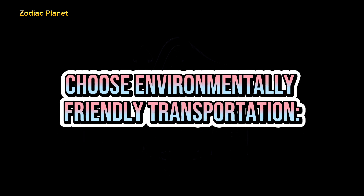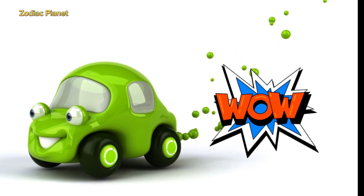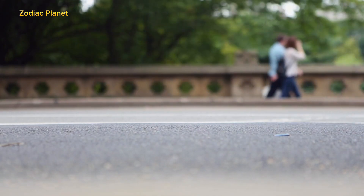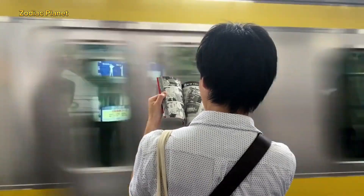4. Choose Environmentally Friendly Transportation. Cars, trucks, and buses release harmful emissions into the atmosphere that can contribute to ozone depletion. Choosing to walk, bike, or take public transportation instead of driving alone can help reduce these emissions.